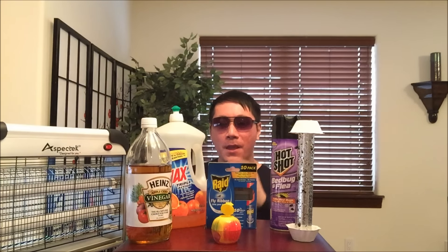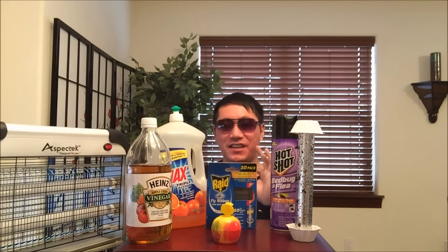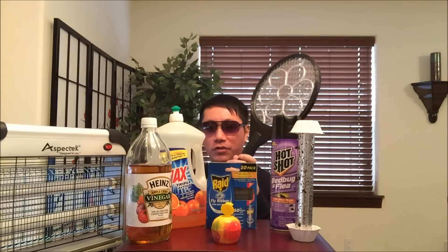Hey guys, welcome back to my channel. Today I am going to show you a comprehensive way of killing and getting rid of pesky fruit flies. I'll be covering everything you see right here and more. Let's not forget the electric bug zapper — that's a more direct approach.